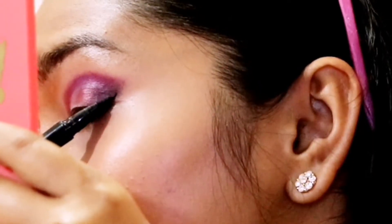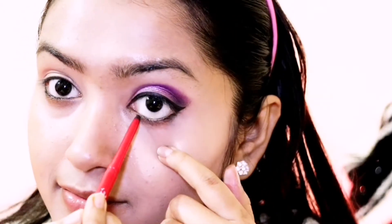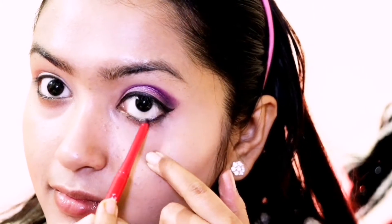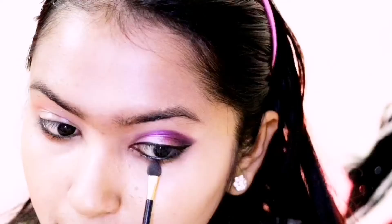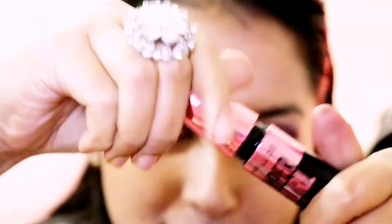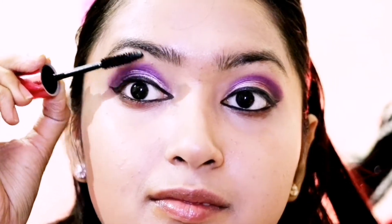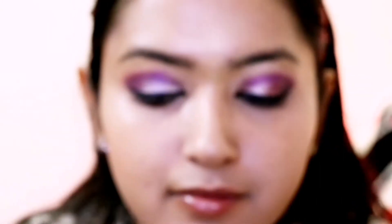After that, I apply wing liner — all products will be listed in the description box. Now I am using Kajal from Faces Canada Magnetize Kajal. I am taking a beautiful magenta and maroonish shade and merging it with the kajal to intensify my lower waterline. For mascara, I am using Maybelline Volume Express Mascara. To fill my eyebrows, I am using Maybelline Fashion Brow Eyebrow Pencil in the shade Dark Brown.